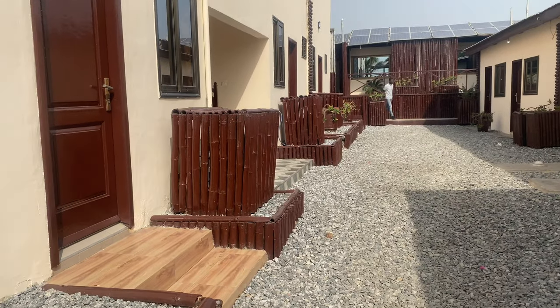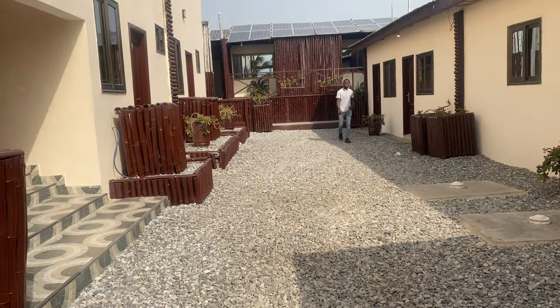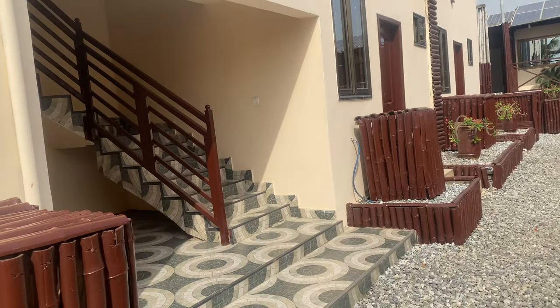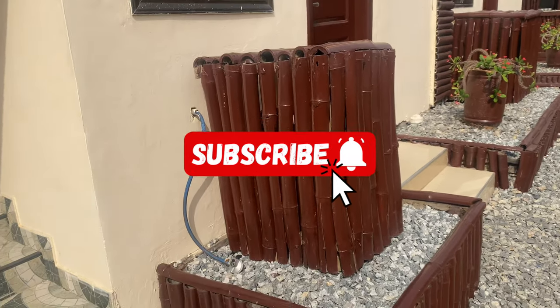Thank you for watching. Don't forget to hit the subscribe button, like and share. It's Matilda Limitless, your number one traveler — see you in my next video. Thank you!